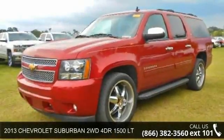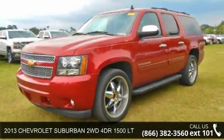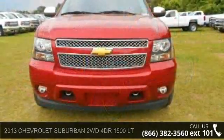Presenting the 2013 Chevrolet Suburban. If you are looking for a first-rate auto, this one could be yours today.